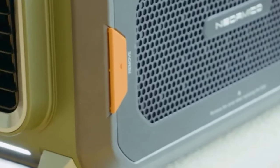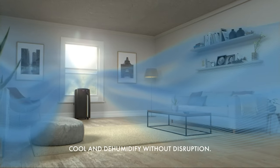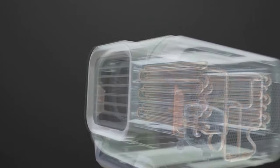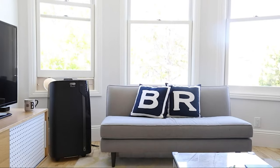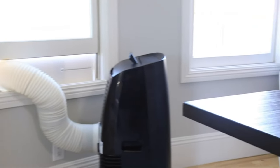True to their name, portable air conditioning units are, well, portable, especially when it comes to all other types of equivalent cooling solutions. A portable AC unit sits entirely inside the home, transferring heat to the outdoors via an exhaust hose. While they take up floor space and don't run quite as efficiently as their in-window counterparts, they're your best bet in many scenarios.